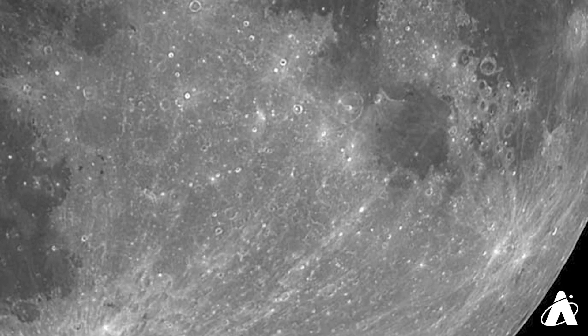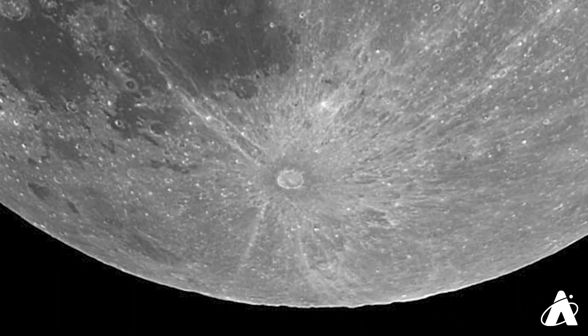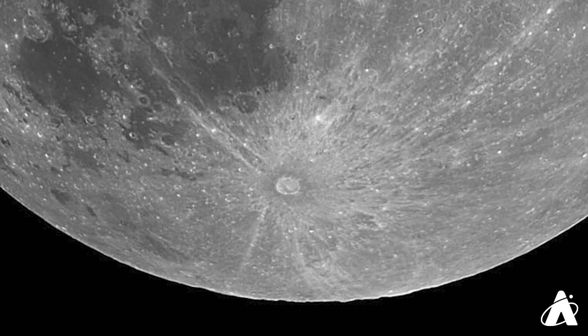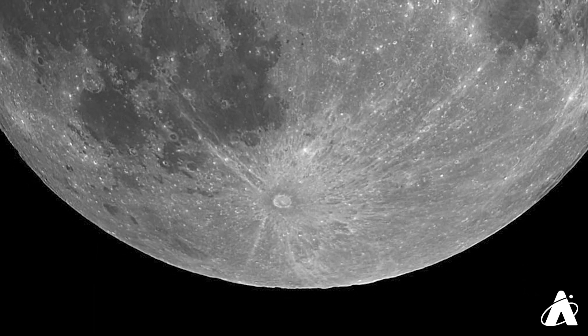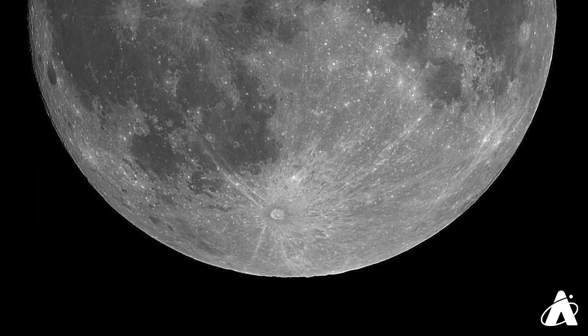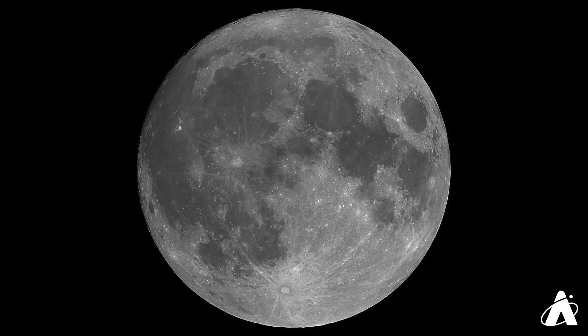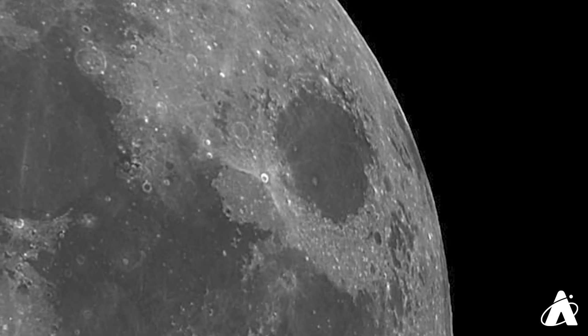Brighter still are some of the rays that spray out from the more recent impact craters. Best known is Tycho Crater, near the bottom of the Moon as seen from mid-northern latitudes. The impact that formed this crater is estimated to have occurred about a hundred million years ago, when dinosaurs walked the Earth. Some of the material ejected during this collision splashed across the face of the Moon, and the bright lines, or rays, can be easily noticed during the full phase, especially with binoculars or a telescope. The crater Proclus, which lies near the small circular mare Crisium, has a ray system that is asymmetrical, indicating that the colliding object came in at a very shallow angle, so very little material sprayed in the direction it came from.